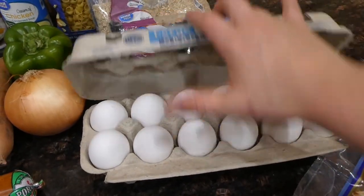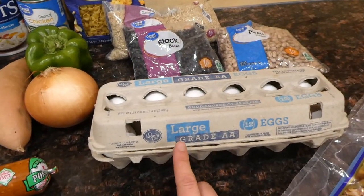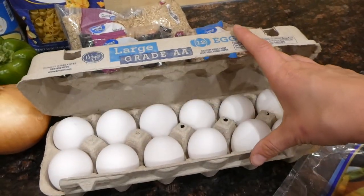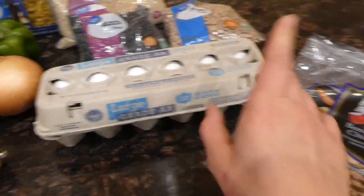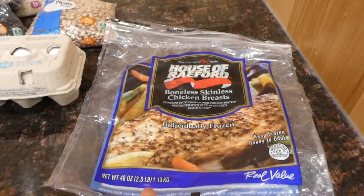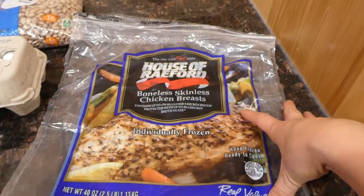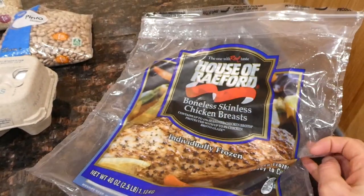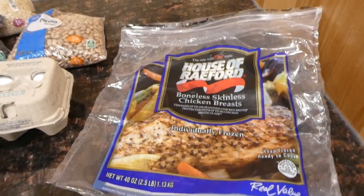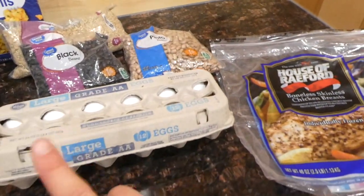We had to go next door to a Kroger-type store and they did have eggs there, on sale for a dollar a dozen — a wonderful price. Walmart also didn't have the three-pound bag of chicken I was hoping to get, so again at the Kroger store I picked up a pretty expensive brand of frozen boneless skinless chicken breast, but thankfully it was on sale this week.